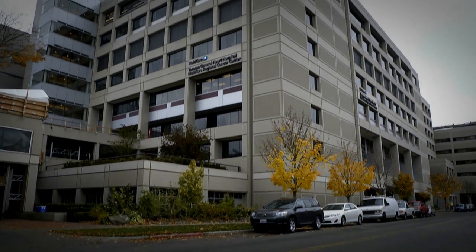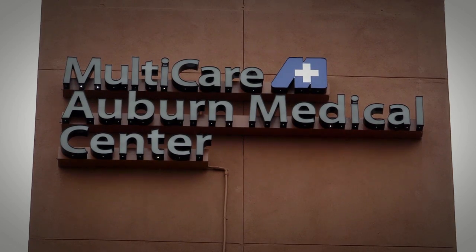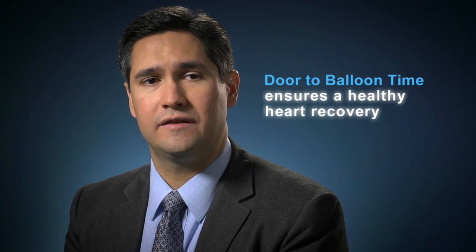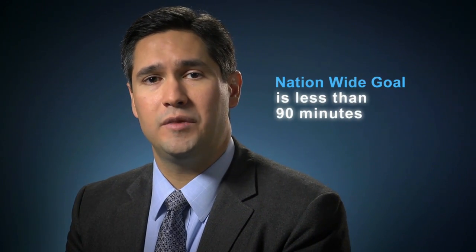Here at Tacoma General we have a 24/7 cardiac catheterization laboratory. The same goes for Good Samaritan and Multicare Auburn Medical Center. You hear a lot about door-to-balloon time, which essentially means the time from when you hit the emergency room door to when we get that vessel open in the catheterization laboratory. The nationwide goal is less than 90 minutes, and we certainly strive for that.